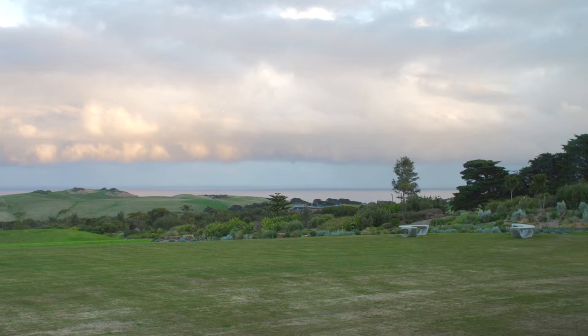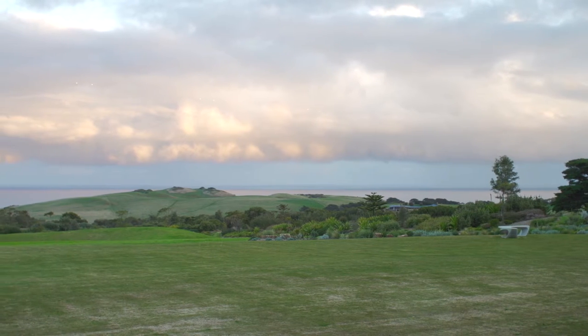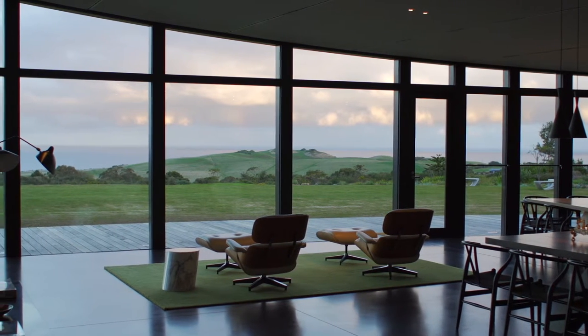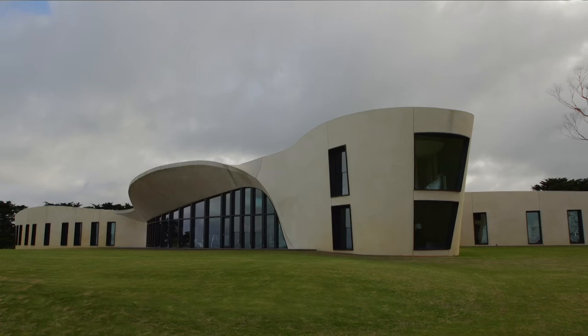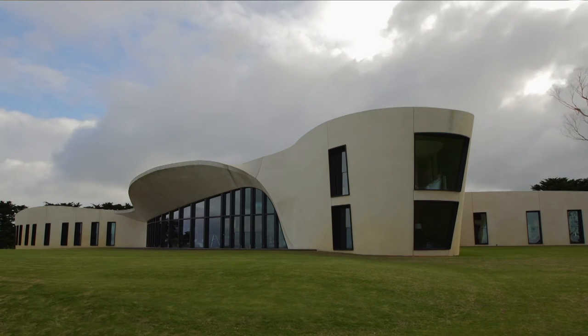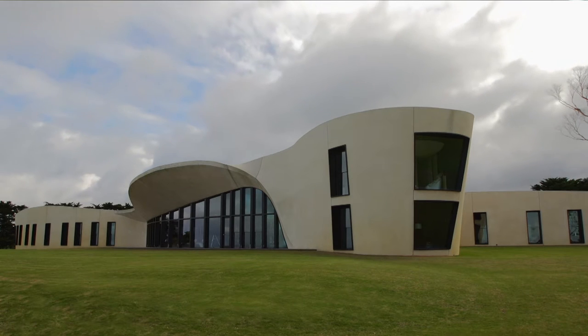The Flinders House was conceived to be part of a very ancient landscape. The Victorian coastline is typified by secondary and tertiary dune systems that give an undulation and a soft roll to the landscape. We wanted the house to be part of that — not to reflect it, but to actually go further and appear as if it was built millions of years ago, covered over, then eroded away and exposed, like a skeletal remain of an ancient marine creature.